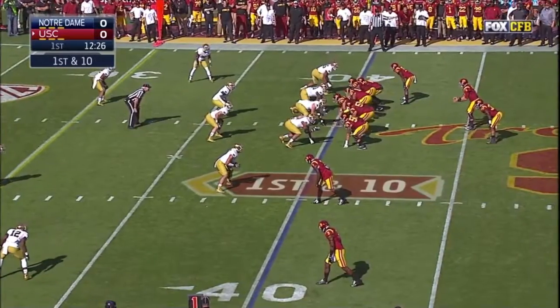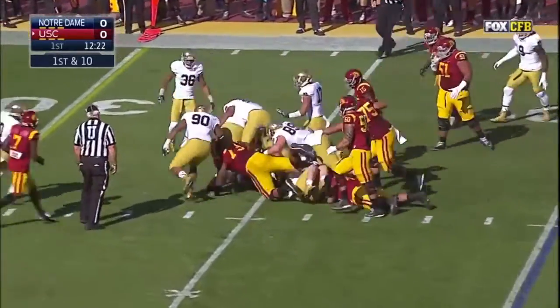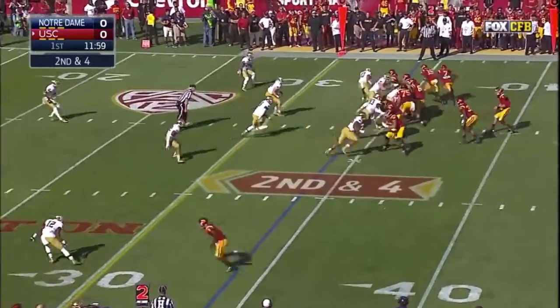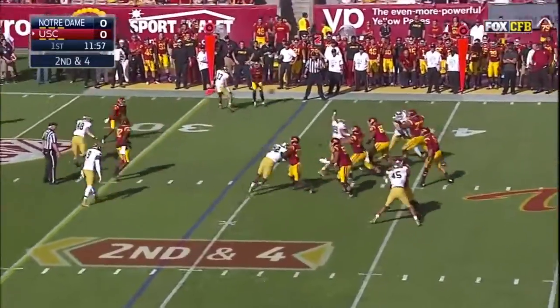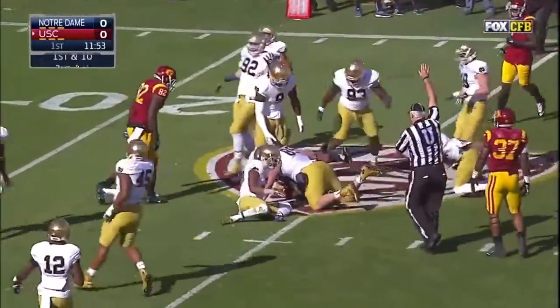Four yards against UCLA last week, and here's Allen. Second and four, Kessler underneath, and it's caught. And a first down, Aguilar again.